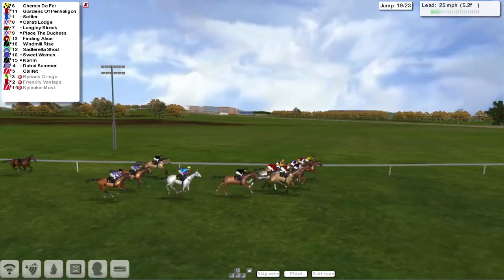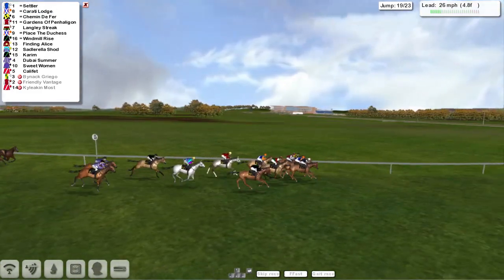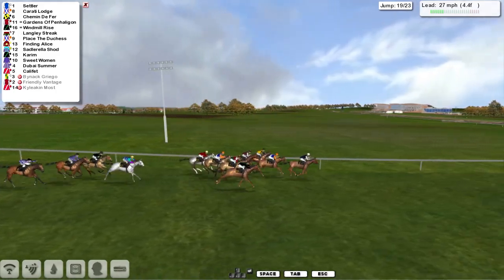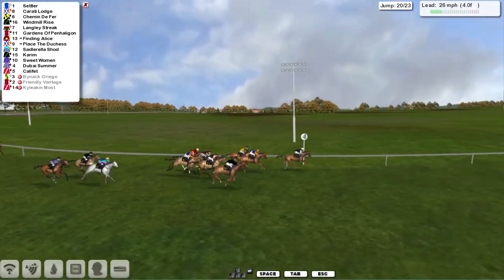There's almost 6 or 7 in a line as they come towards the next — over it they go. Finding Alice made a mistake and dropped back a little bit. Now Settler's gone on. It's Settler on the outside, Karate Lodge in second, then Schimmin de Ferre and Gardens of Penn Halligan after that one, then Langley Streak and Place the Duchess. Finding Alice is next, and they've got just 4 to jump.